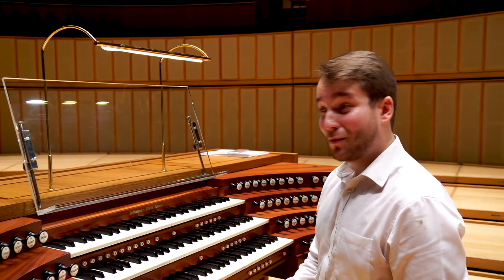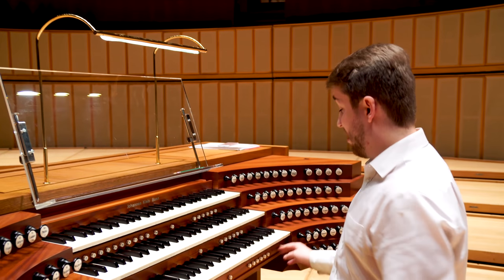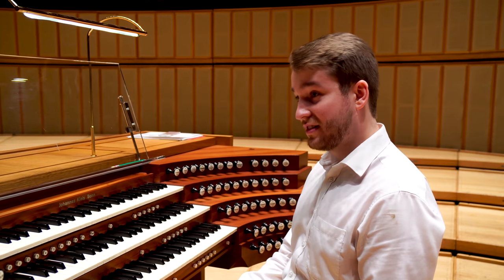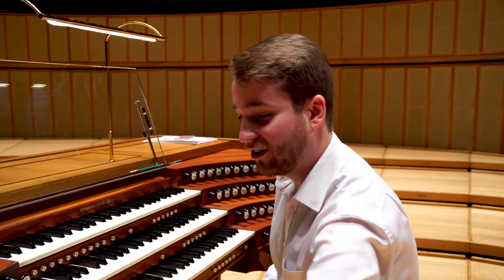This organ can play in a wide variety of styles, and it's got some sounds from the English tradition — some swell reeds. So this is what they sound like.